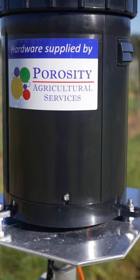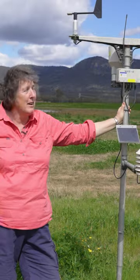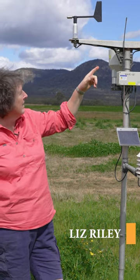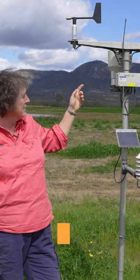So this is a big brother to my favourite thing, the rain gauge. This is one of our full-blown weather stations, so we've got humidity, wind speed, wind direction, and obviously a rain gauge.